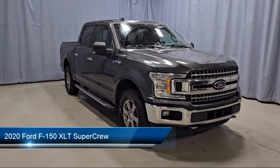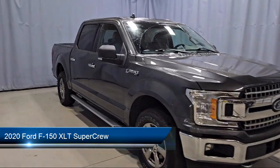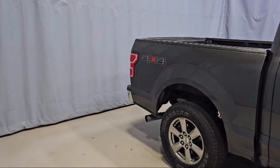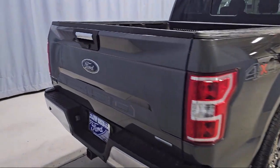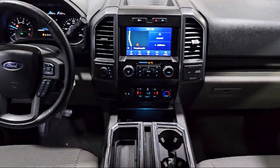It comes equipped with voice-activated touchscreen navigation, keyless entry, XLT power equipment group, fixed backlight with privacy glass, 500 pound payload package, emergency communication system, and SYNC 3 911 assist.